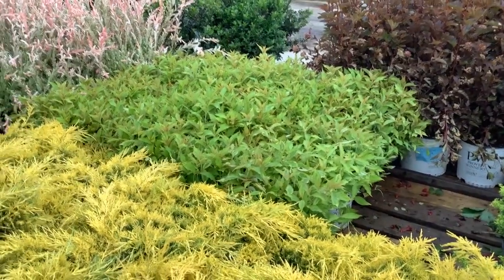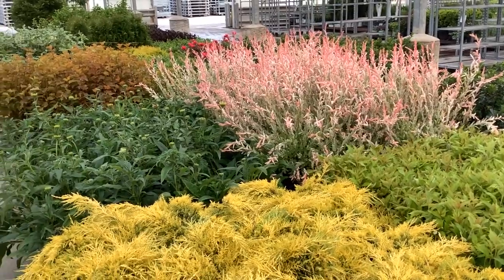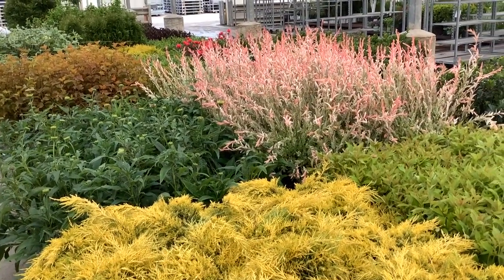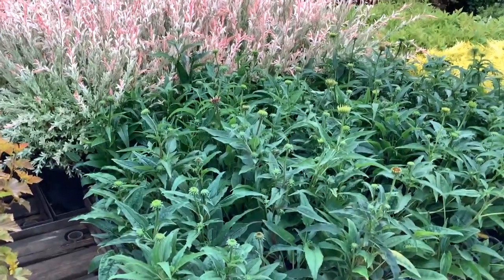The duravillas are starting to look great. Now look at that color here — we're seeing Salix nishiki and flamingos. Beautiful color. Look at those echinaceas, they're just starting to bud up.